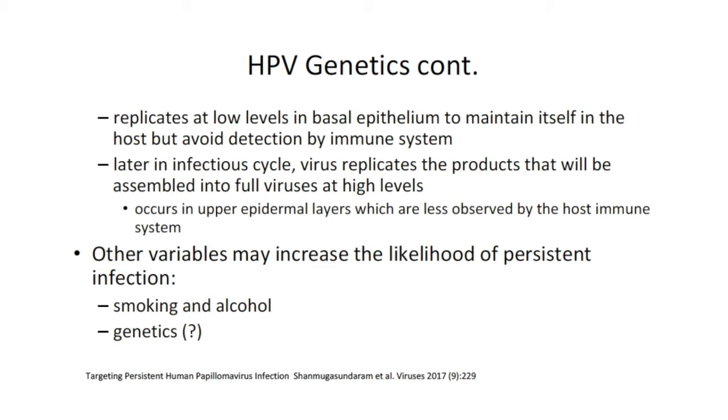HPV is able to remain undetected in the body for many years — including decades — by replicating at fairly low levels within the basal epithelium at the bottom of the crypts in the tonsils, essentially undetected by the immune system. Later in its infectious cycle, the virus begins to replicate at much higher levels in the outer or upper epidermal layers of the mucosa, which are less observed by the host immune system. Smoking and alcohol appear to be additional risk factors that can increase the likelihood of persistent infection. So far, no convincing genes or HLA haplotypes have been associated with persistent HPV infection.